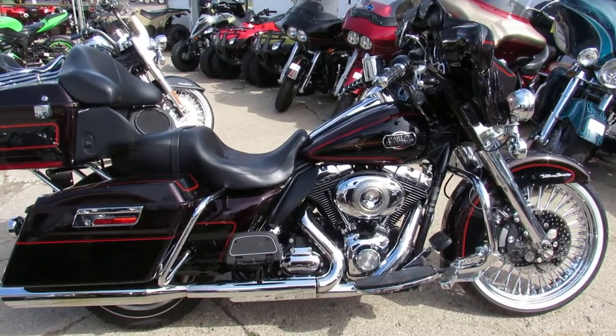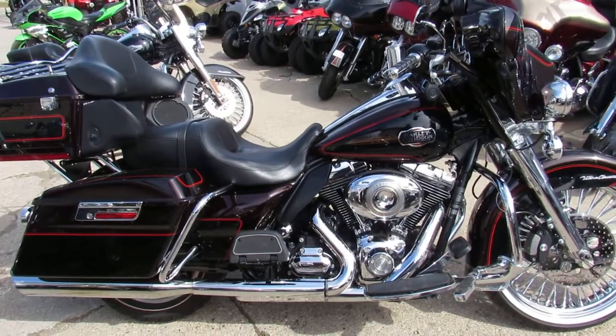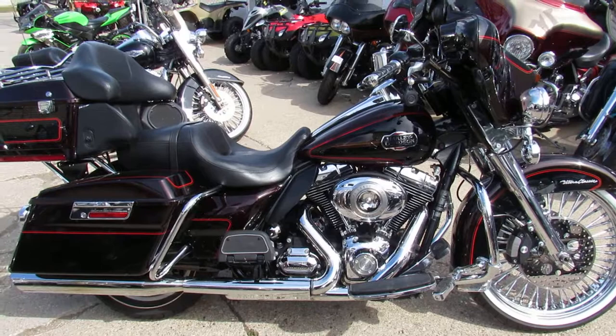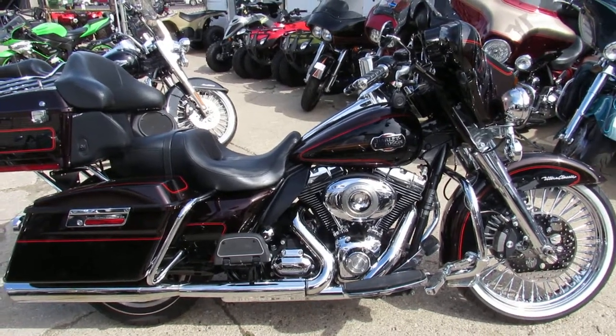Give us a call. We'll tell you all about it. 810-648-9500, or check us out online at ApprovalPowersports.com. Thanks for checking out the bike.